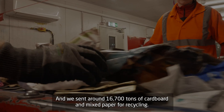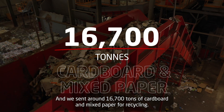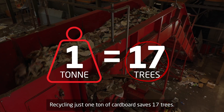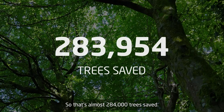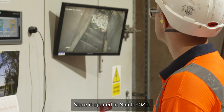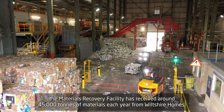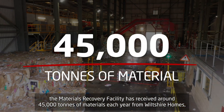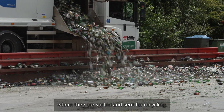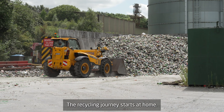We sent around 16,700 tonnes of cardboard and mixed paper for recycling. Recycling just one tonne of cardboard saves 17 trees, so that's almost 284,000 trees saved. Since it opened in March 2020, the Materials Recovery Facility has received around 45,000 tonnes of materials each year from Wiltshire homes, where they are sorted and sent for recycling.